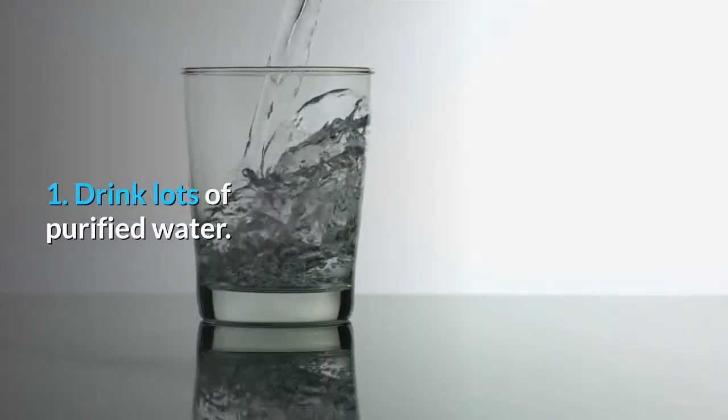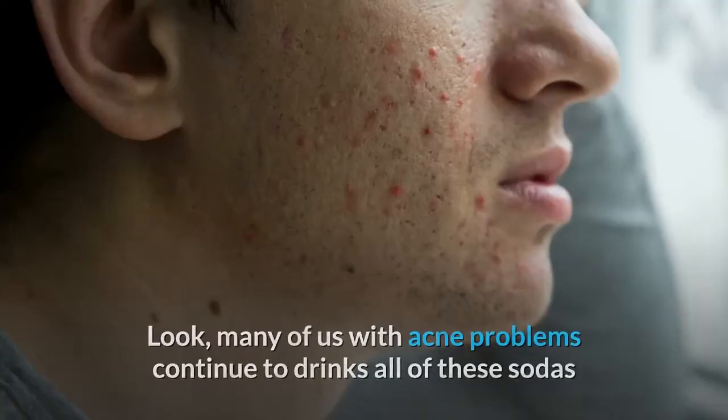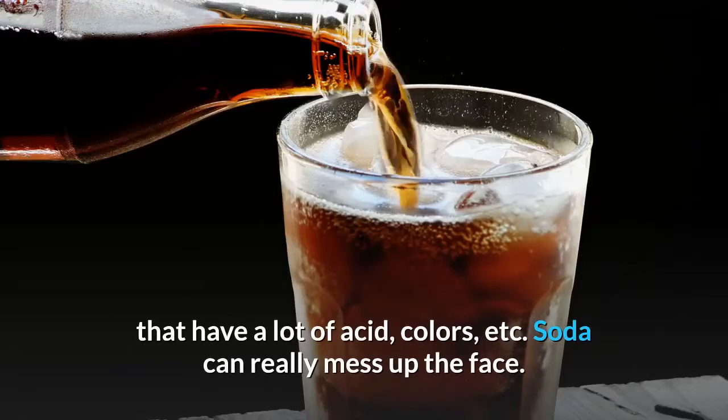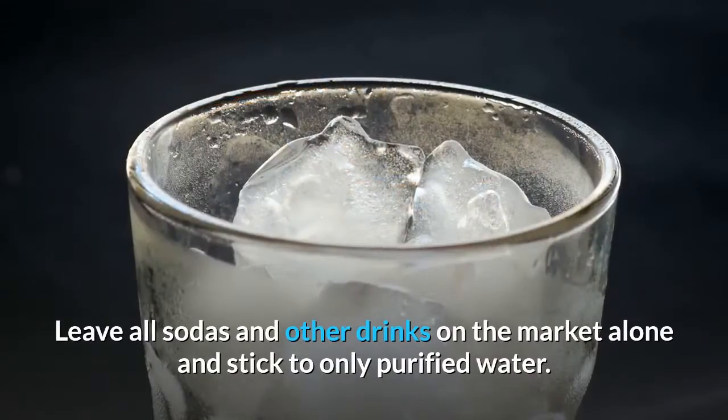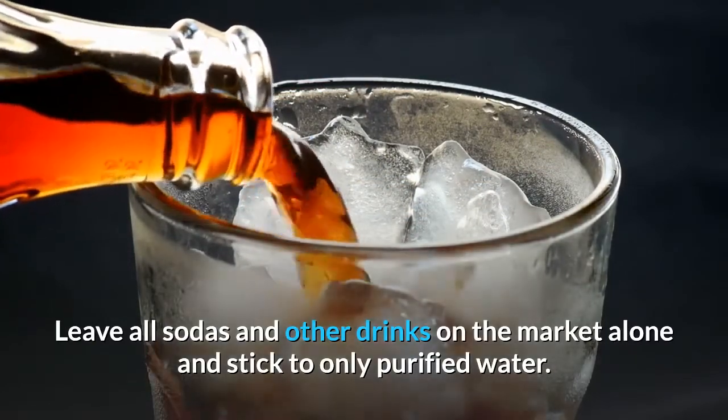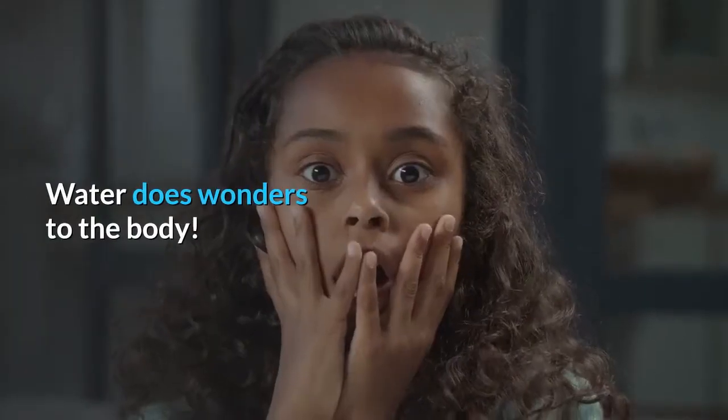Step 1: Drink lots of purified water. Many of us with acne problems continue to drink sodas that have a lot of acid, colors, etc. Soda can really mess up the face. Leave all sodas and other drinks on the market alone and stick to only purified water. Water does wonders to the body.